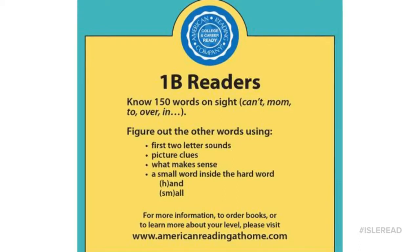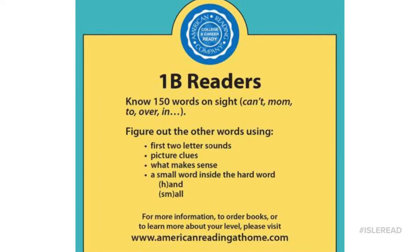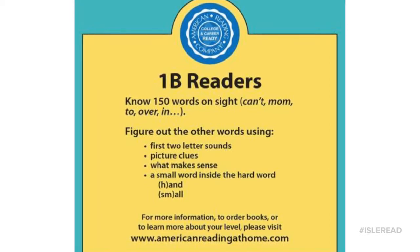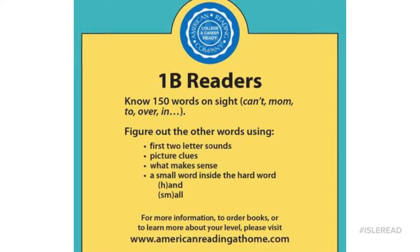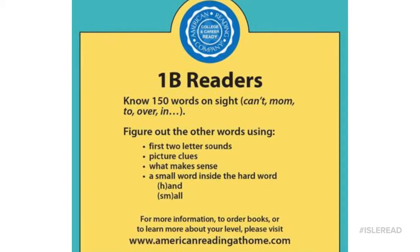Welcome to one blue. 1B readers are now going to take all of that power word knowledge and begin to sound out new words. They are going to look for chunks that they know, see if there are any smaller words in a big word — like H, AND, HAND — and they are going to learn one syllable word patterns.